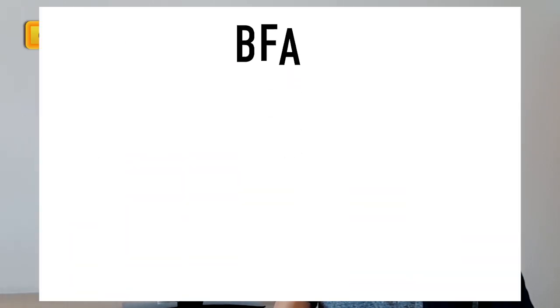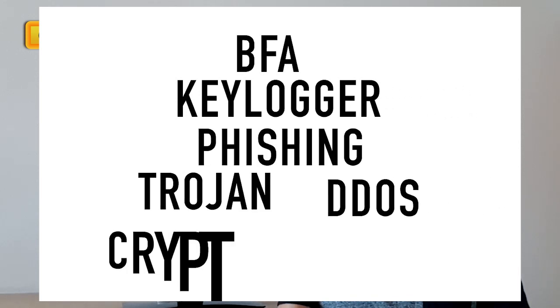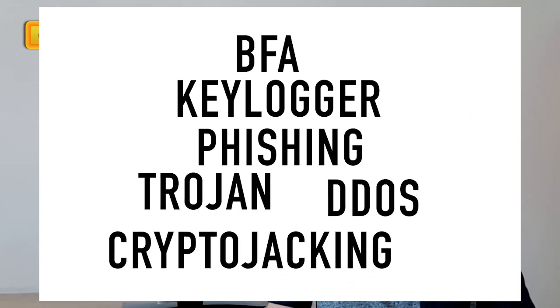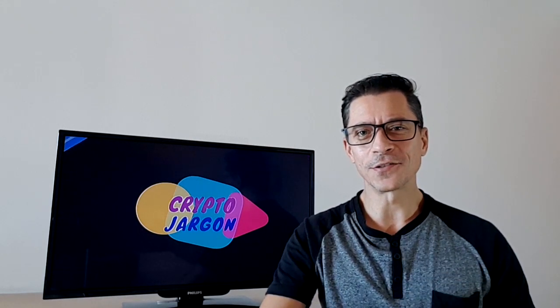Welcome to another great episode of Crypto Jargon, the series where I break down the complex terms that we use in reference to blockchain technology and cryptocurrencies. In this episode: what is BFA, Keylogger, Phishing, Trojan, DDoS and Crypto Jacking? What all of these have in common is that they are all forms of cyber attacks — hacking in one way or another.